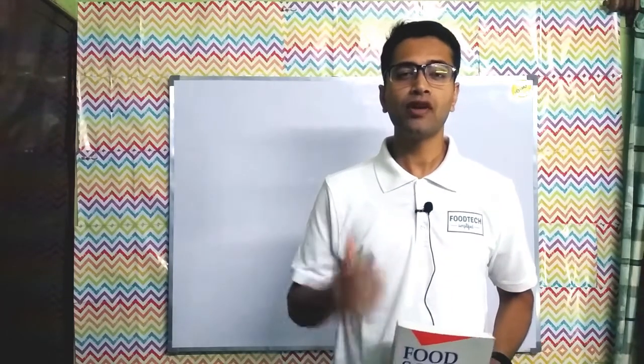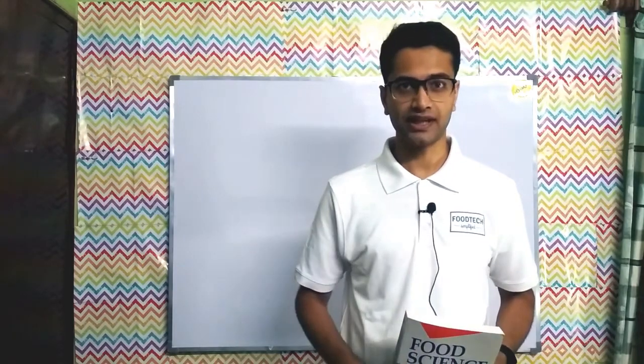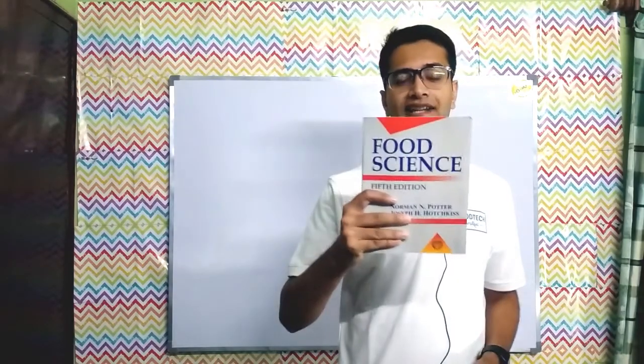In this video I'm going to review one of the best textbooks for students of food science and food technology, and the book is 'Food Science' by Norman Potter.